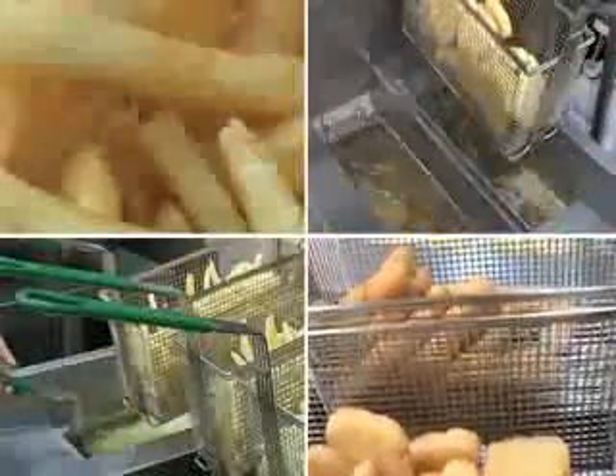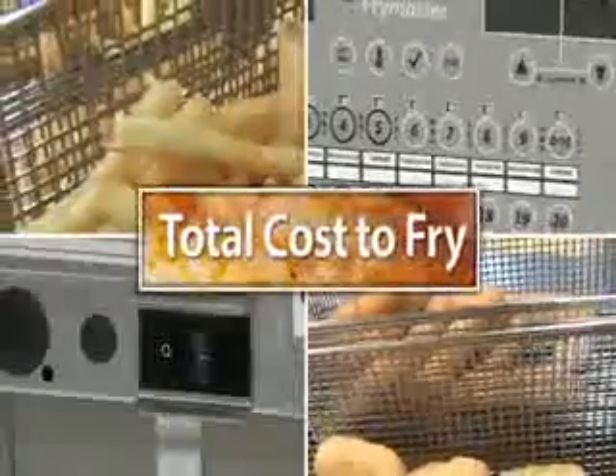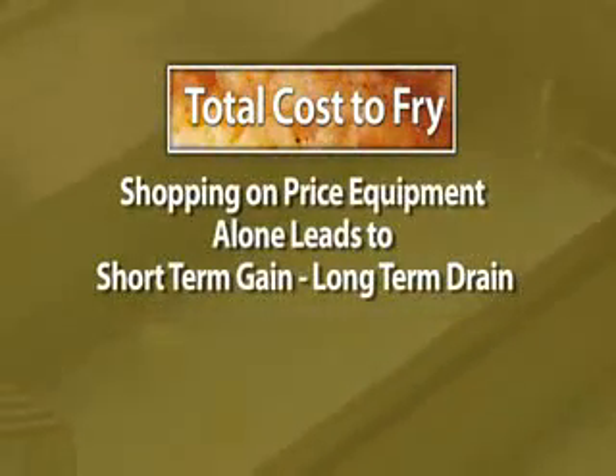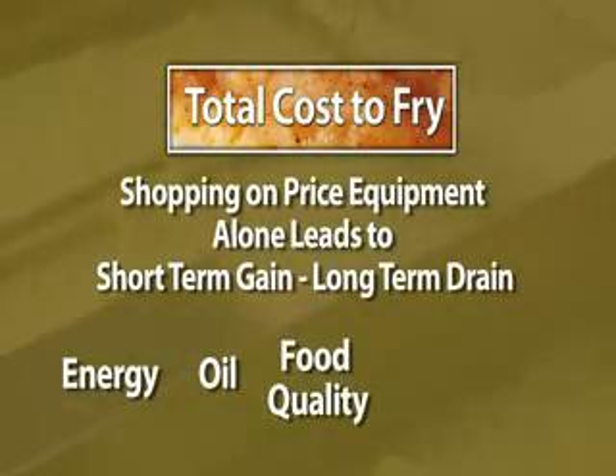All of these factors add up to what Frymaster calls your total cost to fry. Cost to fry is why shopping on price of equipment alone leads to short-term gain but long-term drain of energy, oil, food quality, and consistency.